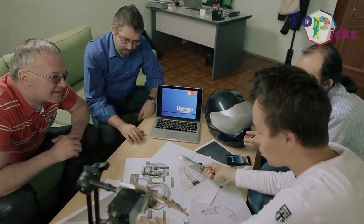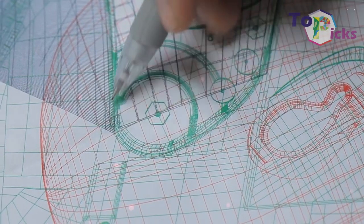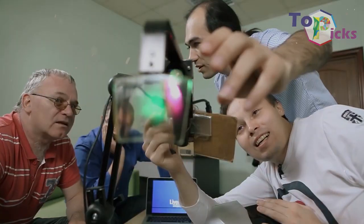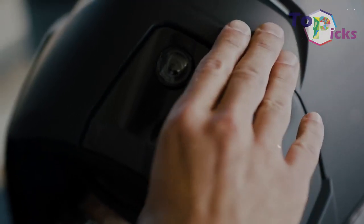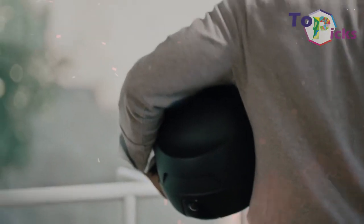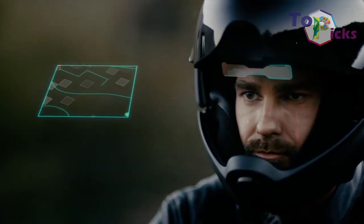For any riders, whether you ride a road bike, mountain bike, a bike, or motorcycle, a good helmet is a vital equipment to stay safe. But in this modern era, helmets have become the most advanced technology with a high-tech makeover.